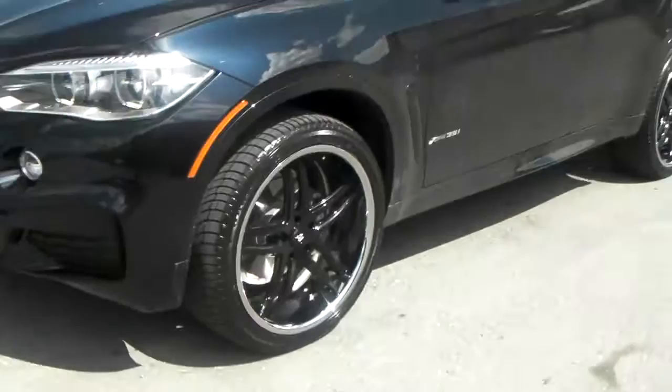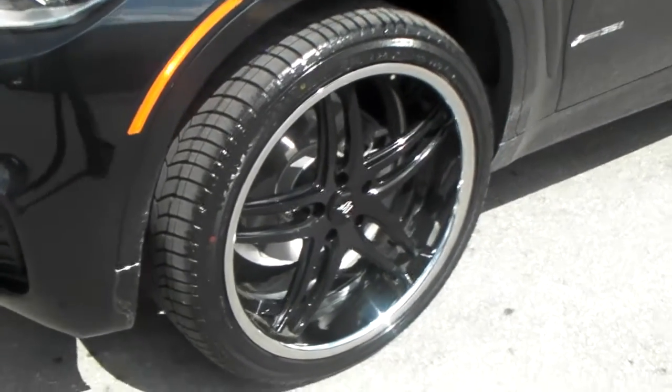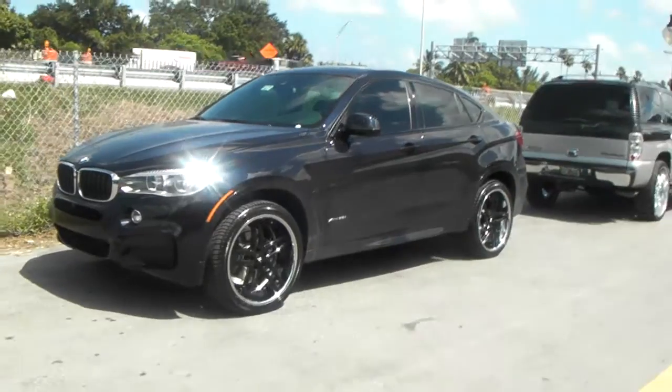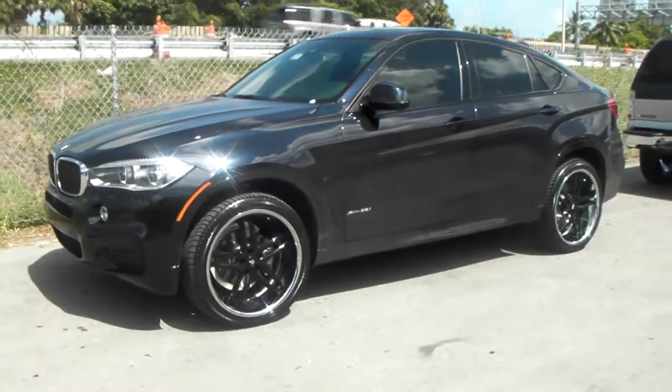We've got the LS05s on it — this is a custom three-piece wheel with the lugs on it, chrome lip, and black face. You can find these online at Dovesantire.com for some of the best prices you'll find anywhere, or you can call us at 877-544-8473.